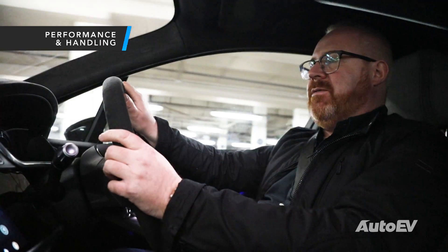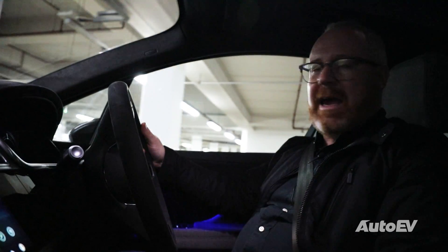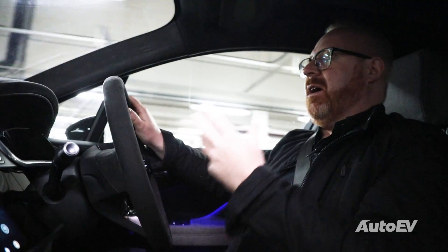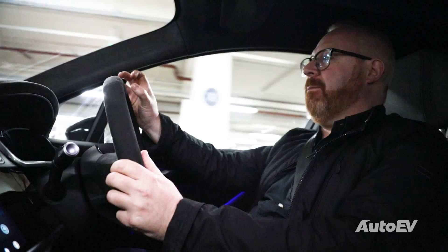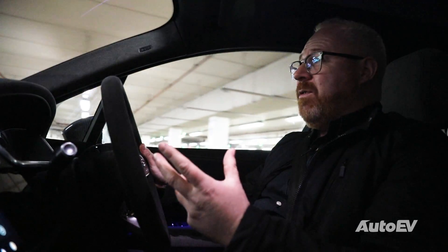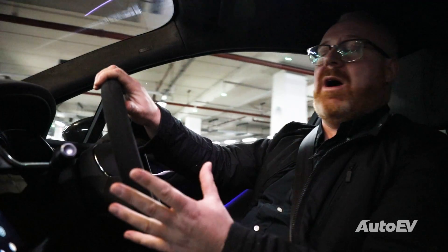Jaguar classed the I-PACE as an SUV, but it really doesn't feel like it on the road. Of the three cars we've driven recently — the Mercedes, the Audi and the Jaguar — the Jaguar is by far leagues ahead in terms of dynamic ability. It just turns in well, the steering's got a nice feel to it. It doesn't feel like an SUV. What it feels like — and it's going to sound a little odd — is an old Subaru Impreza Turbo. It just gives you confidence, it's got a lot of grip, a lot of feel, and great dynamics from the chassis. The ride comfort's good as well — even on these 22-inch wheels it's not horrific. I had two colleagues in the car who remarked how comfortable and quiet it actually was.